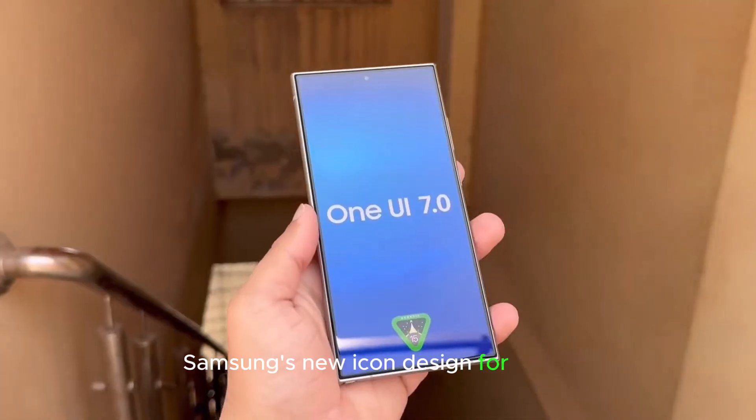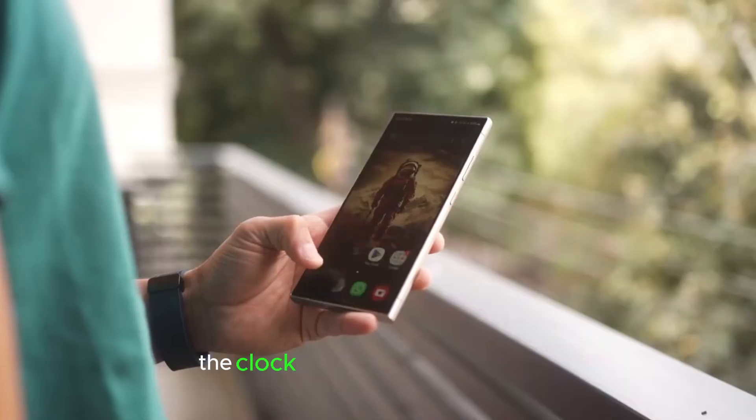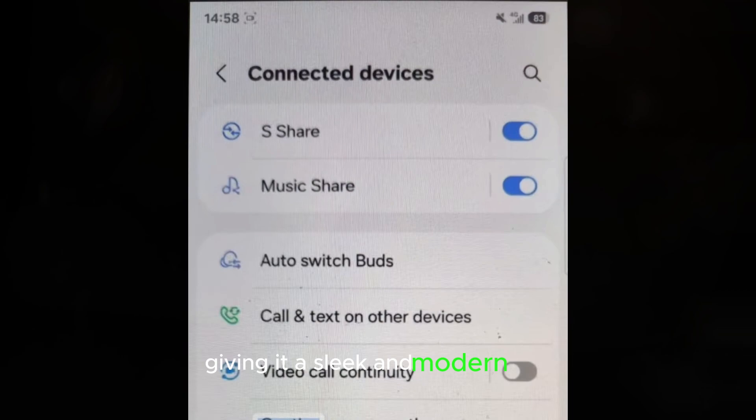Samsung's new icon design for One UI 7 is finally here, and it's a game-changer. The clock icon has been revamped with a larger clock face and a colored hour hand, giving it a sleek and modern look.